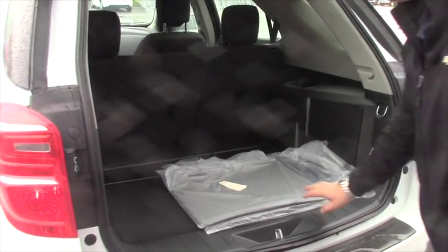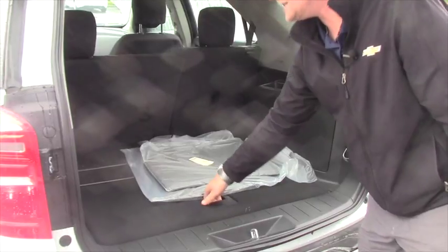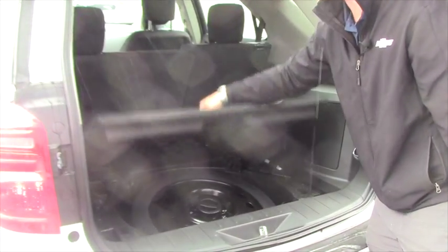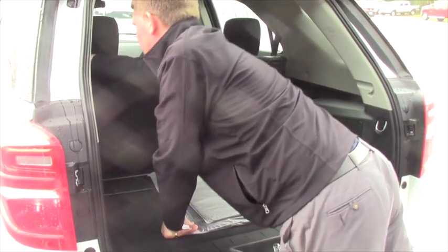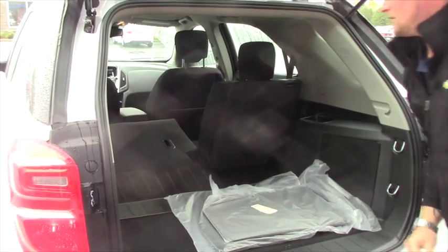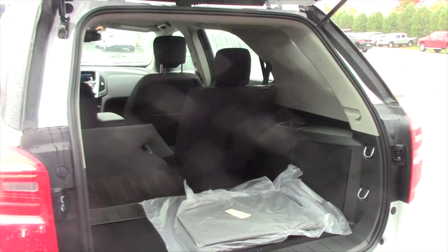And last but not least, the back — plenty of room for all your luggage needs. Under here is your full-size spare tire, and these seats fold down just so you kind of get an idea of what this vehicle has to offer to you before you come up here.